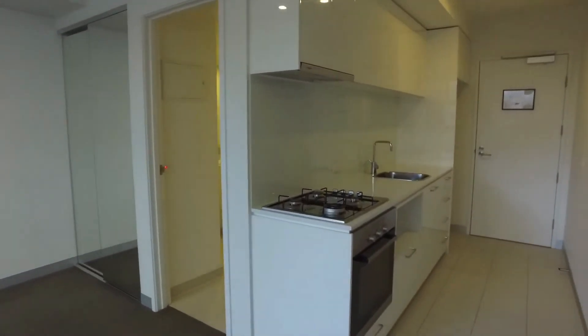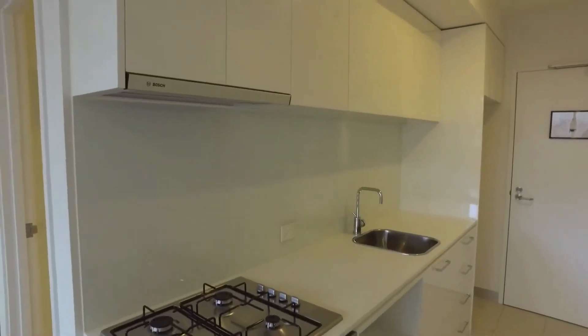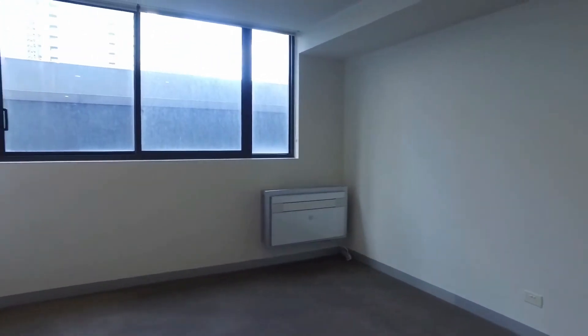Straight ahead we are looking at our kitchenette. We have gas cooking, stainless steel appliances and plenty of storage throughout. This apartment does have heating and cooling, secure entrance and is also NBN ready.